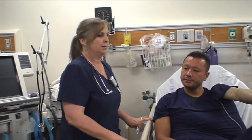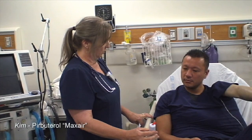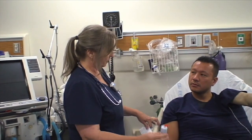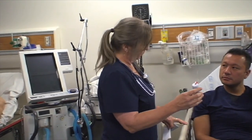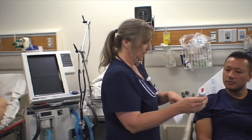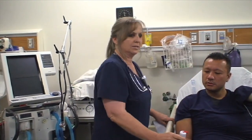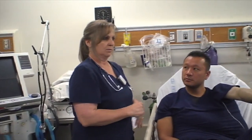I'm going to be giving you pirbuterol, also known as the Maxair Autohaler. It's a short-acting bronchodilator. Once you put your mouth around it, you activate it yourself. What does this medication do? It helps relax and open up the airways down into your lungs to help you breathe better.